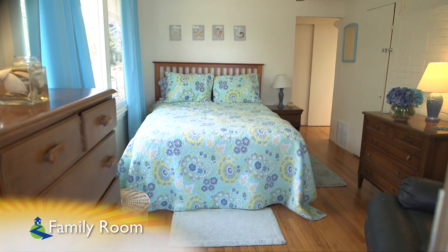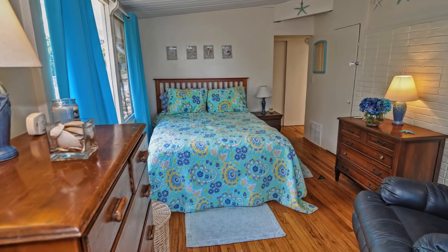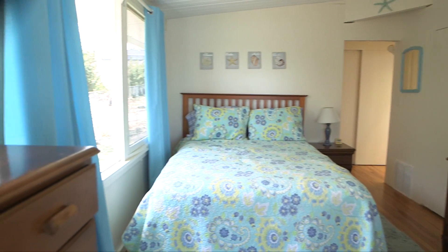Next, through a glass slider, is this family room which is currently set up as a bedroom. This room features more oak hardwoods, partially vaulted ceilings, and an oversized window that lets in plenty of natural light.